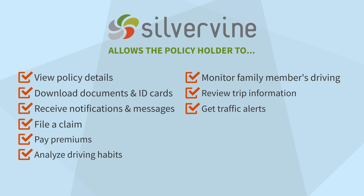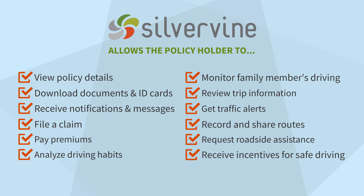Review trip information, get traffic alerts, record and share routes, request roadside assistance, and receive incentives for safe driving.